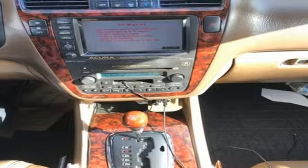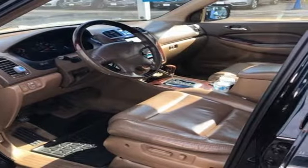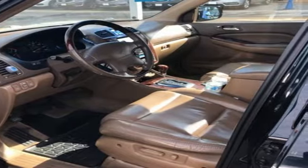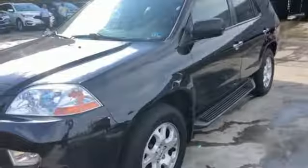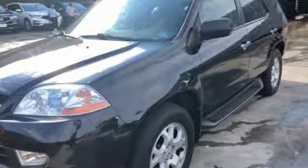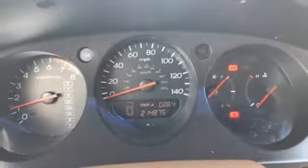Features include integrated navigation system, power heated mirrors, front heated leather bucket seats, auto dimming rear view mirror, 312 volt power outlets, driver memory seats, V6 engine, power sliding and tilting sunroof, gas pressurized shocks, and automatic transmission.